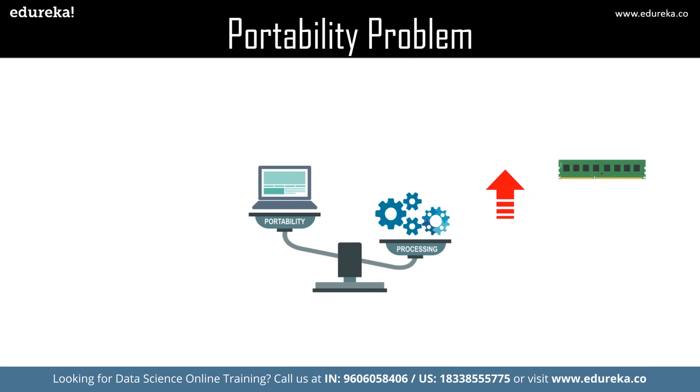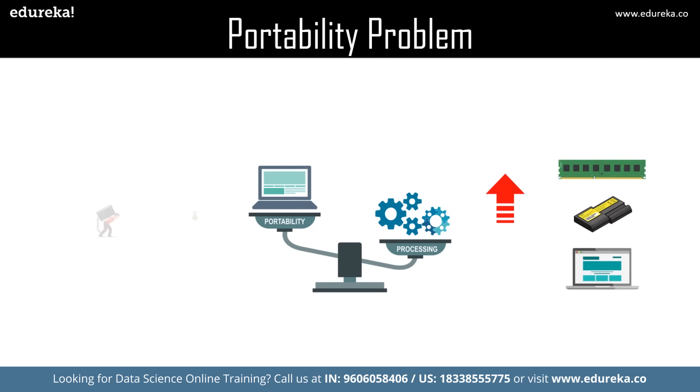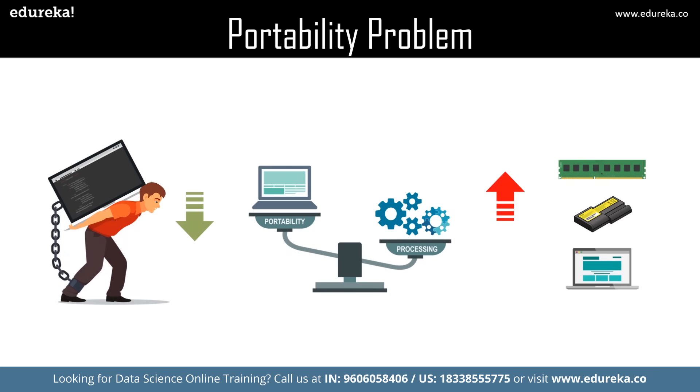More RAM leads to more weight. If you have a larger battery, that also leads to more weight. A larger screen makes the laptop bulkier. And higher power means lower battery life. So portability is one of the key issues when people buy a laptop specifically designed for any purpose.